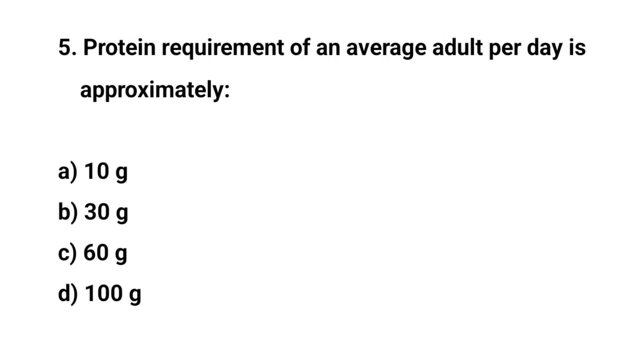Question number five. Protein requirements of an average adult for a day is approximately. The right answer is C. 60 grams.